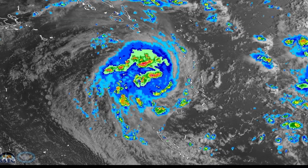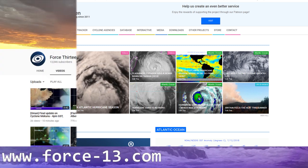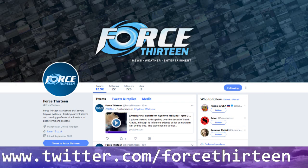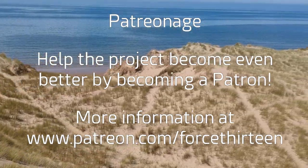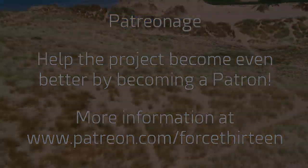Thank you for watching. You can follow Force 13's outlets at force13.com for the latest updates, find us on YouTube, Facebook at Force 13, and on Twitter at Force 13. If you'd like to support the project, you can also become a Patreon at patreon.com/force13.